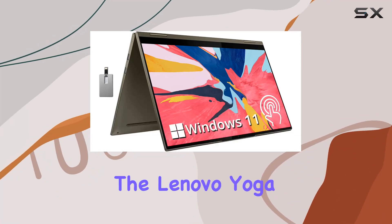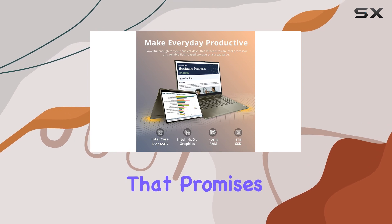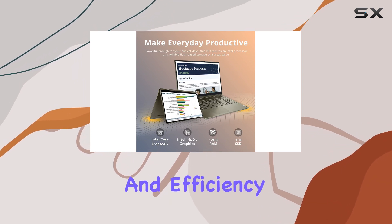Today, we're diving into the Lenovo Yoga 7i, a 15.6-inch 2-in-1 laptop that promises a seamless blend of performance and efficiency.